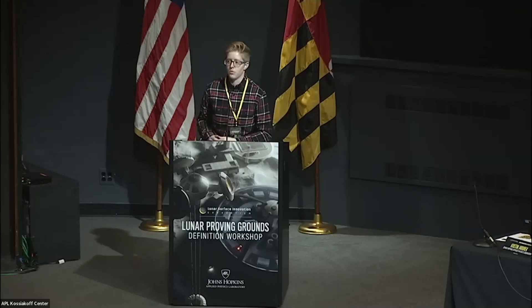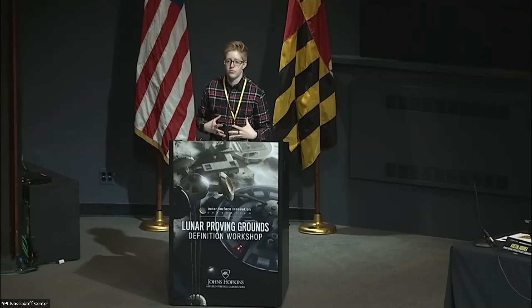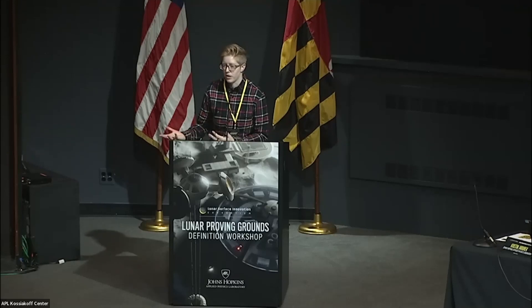We talked about that yesterday, and today is more about: now we know sort of what we need and what needs to be included in LPGs, but how do we actually do it?